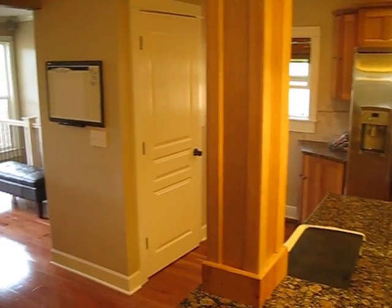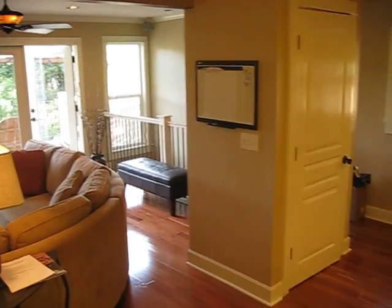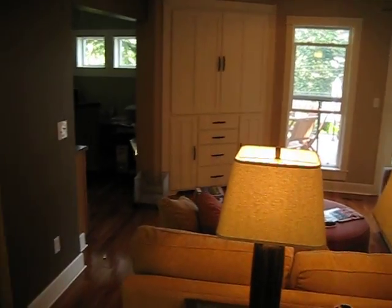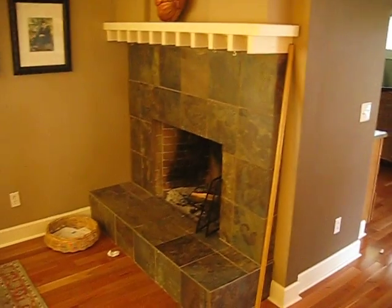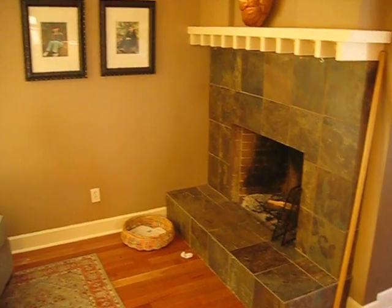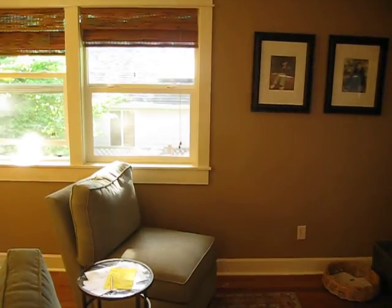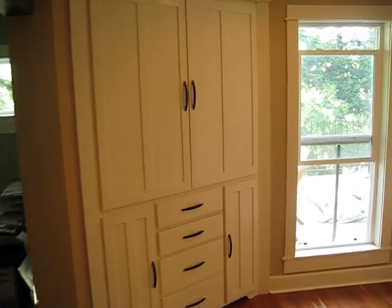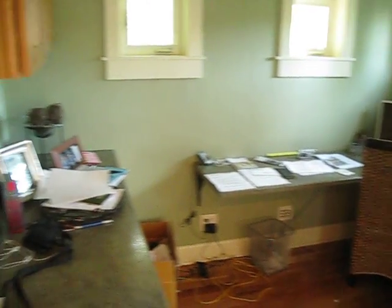Our friends Rob and Laura have remodeled every inch of this house. There's a fireplace here, and there's a home office up here with built-ins — a home office work area.